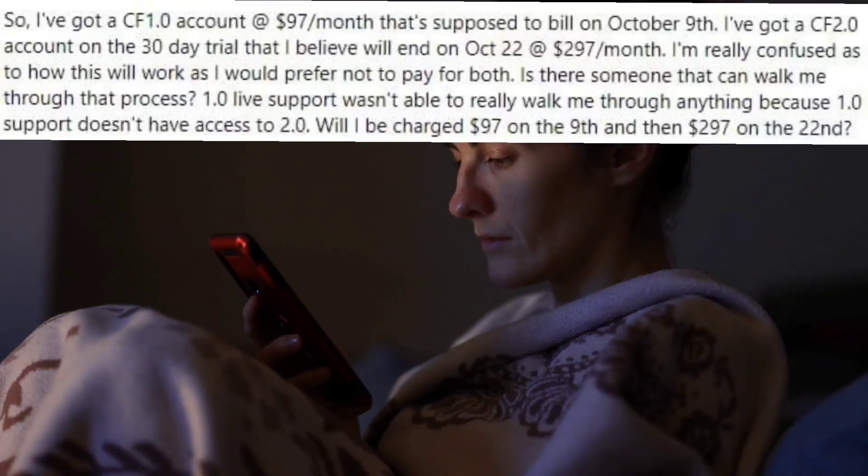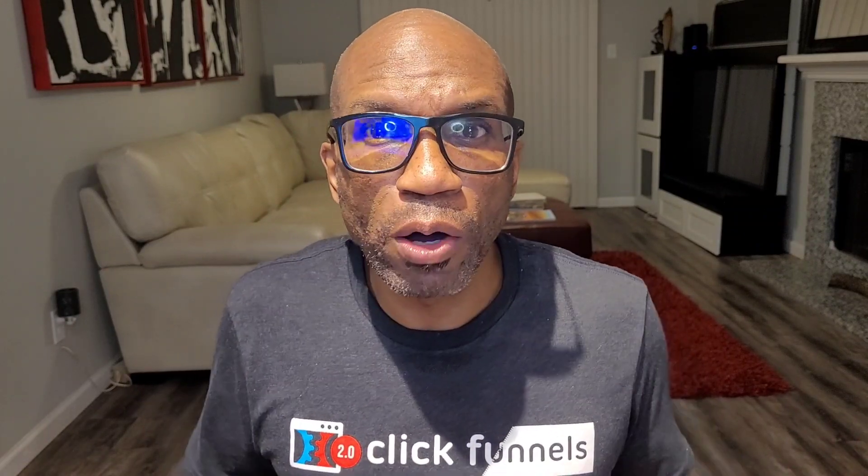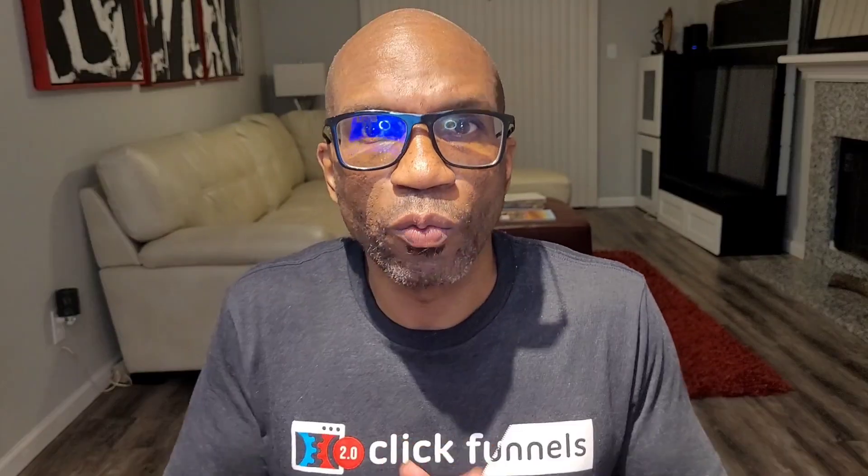Will they be charged the $97 on the 9th and then $297 on the 22nd? This is a great question that many people have. With the launch of ClickFunnels 2.0 it hasn't been super clear about what will happen to your ClickFunnels 1.0 account when you start a ClickFunnels 2.0 account — mostly, will you be billed for having two accounts?